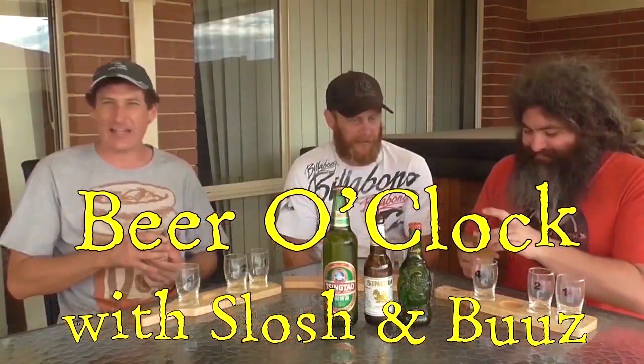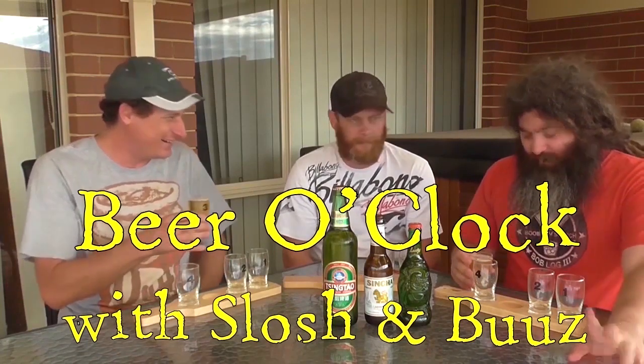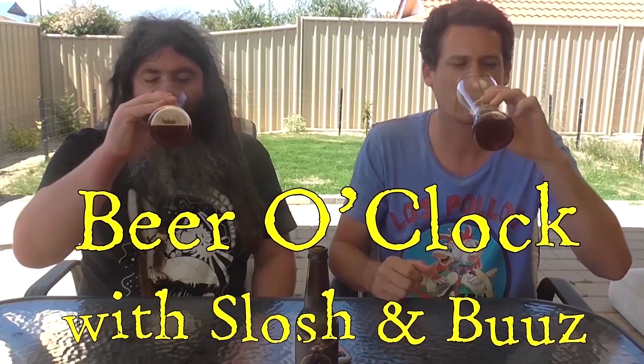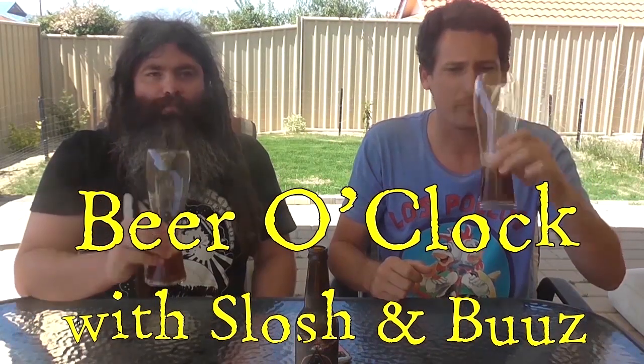Tick tick tock, it's beer o'clock — so what have you got to lose? Tick tick tock, it's beer o'clock with Slosh and Buzz. Hi, this is Slosh and Buzz, welcome back to Beer O'Clock.